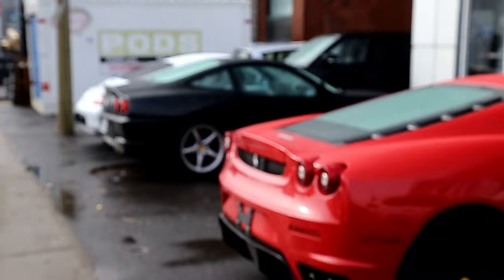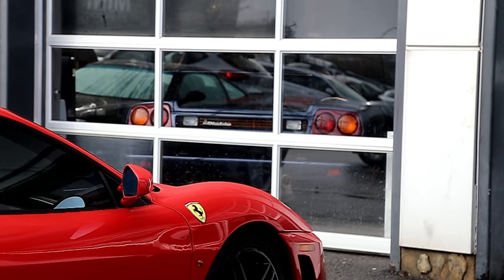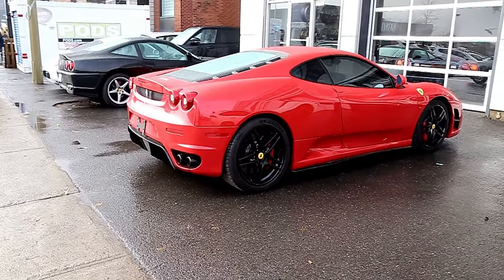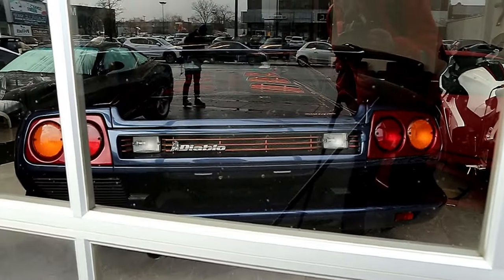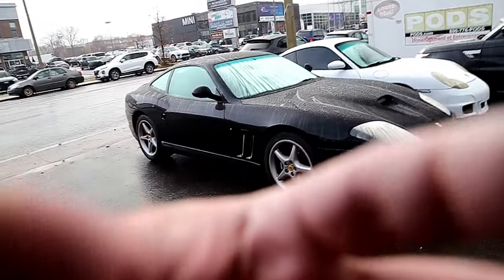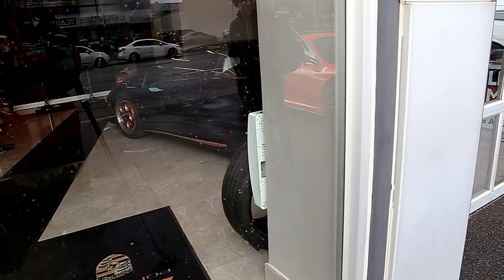We got an F430 and a 550 right there — let me focus. And then right there we got a Diablo in blue VT, that's so sick. Really, really nice. It's raining out so I can't really do a shoot with it because I don't want to get my camera soaking wet. We got a Diablo — I don't want to go in and really bother them but it's got orange venting, it's pretty sick. This one is absolutely gorgeous — it's blue and orange with a silver stripe and white interior. That's crazy.